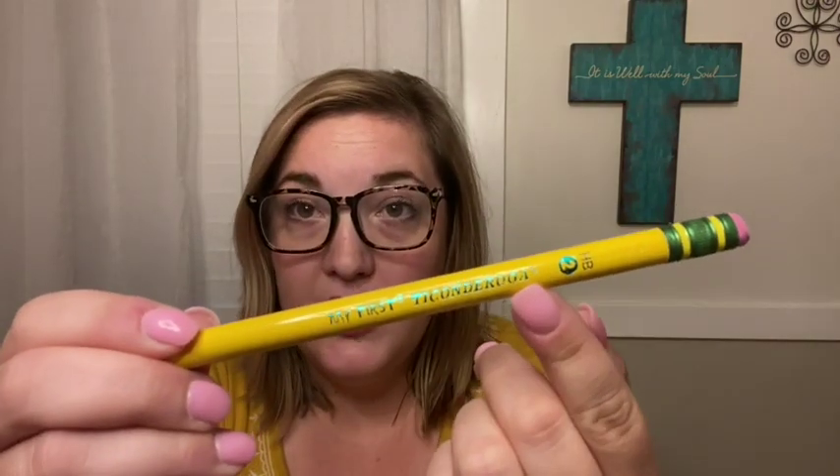My oldest will be going into second grade and my youngest will be starting kindergarten, so these regular Ticonderoga pencils are for my oldest. For my kindergartner, I like these ones — also by Ticonderoga, called My First Ticonderoga. They're fat, so they're really easy to grip when your kindergartner is learning how to hold a pencil and write. I actually got these last year for my daughter, but she ended up preferring the skinnier pencil, so I still have a ton left over for my son to try this year.